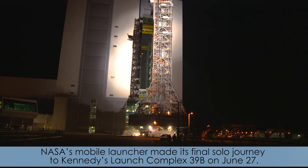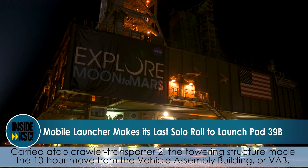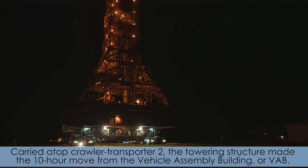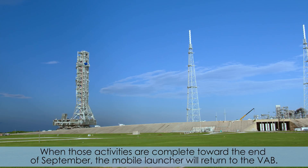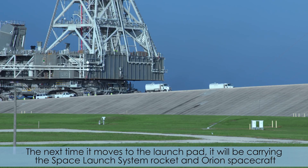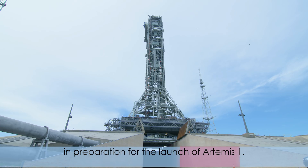NASA's mobile launcher made its final solo journey to Kennedy's Launch Complex 39B on June 27th. Carried atop Crawler Transporter 2, the towering structure made the 10-hour move from the Vehicle Assembly Building, or VAB, out to the launch pad for a final round of testing. When those activities are complete toward the end of September, the mobile launcher will return to the VAB. The next time it moves to the launch pad, it will be carrying the Space Launch System rocket and Orion spacecraft in preparation for the launch of Artemis 1.